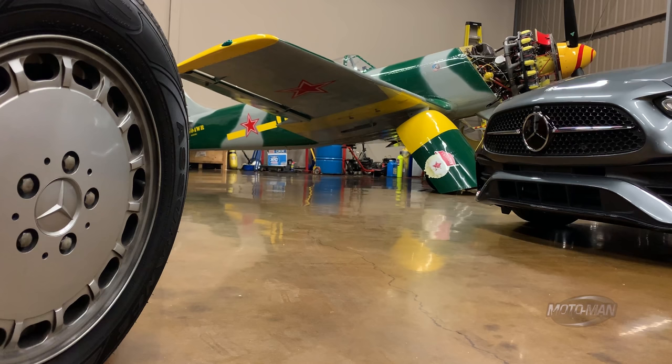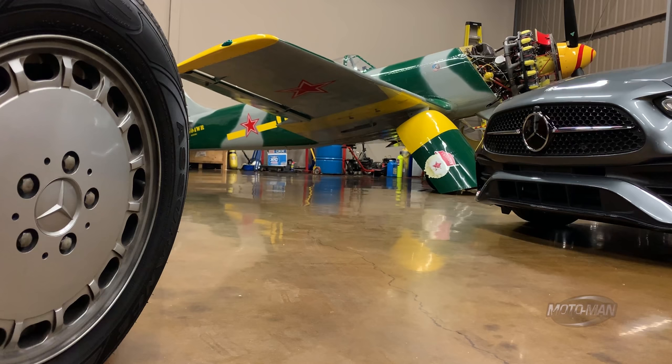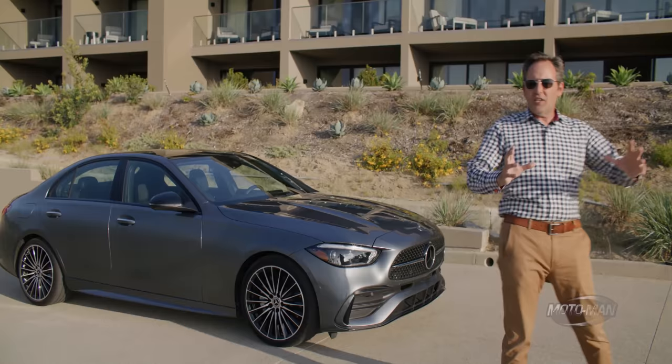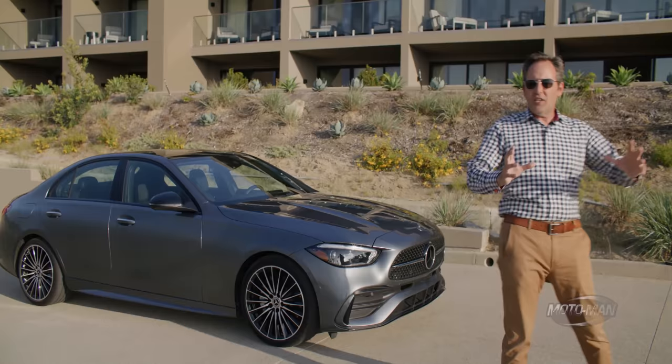Where you look at this thing, with the exception of the grille, it looks just like an S-Class. Look at the daylight opening — it's exactly the same shape, just a different proportion. And that's where Russian nesting dolls doesn't work, because you can't wrap the same design on a shorter proportion and have it work as well.